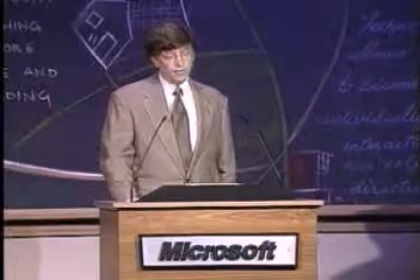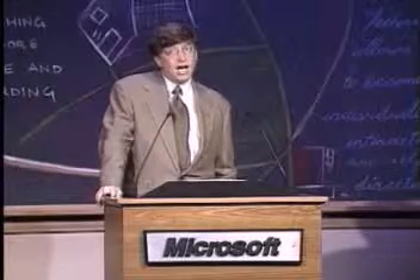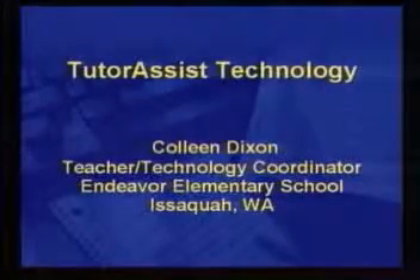This is an area that many, many companies are working on, including Microsoft, and I thought I'd show you an example of some of the work going on here. The best way to do that was to have a teacher who's really helping us out explore what this can mean and show you what she's doing and how it's working for her. So I'd like to ask Colleen Dixon, who's a teacher and technology coordinator at Endeavor Elementary School in Issaquah, to come out and show me what she's doing with this technology.